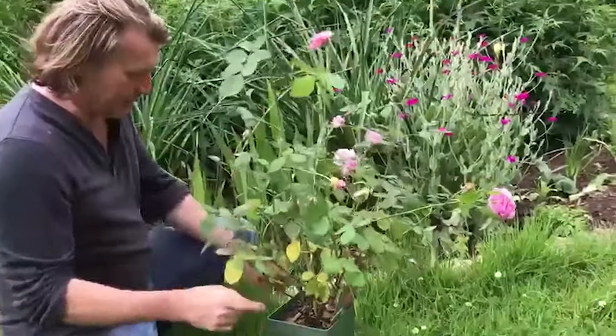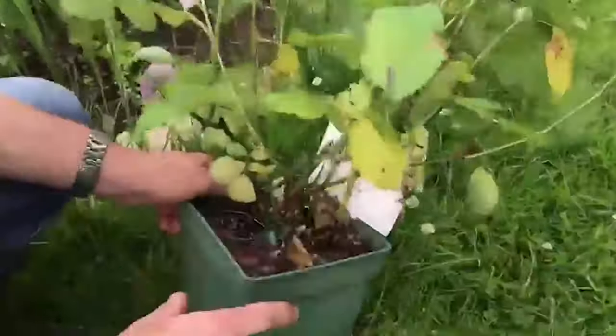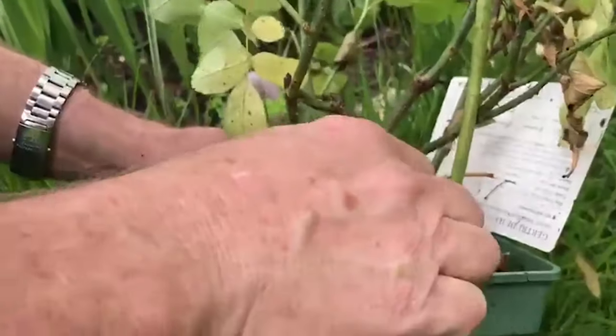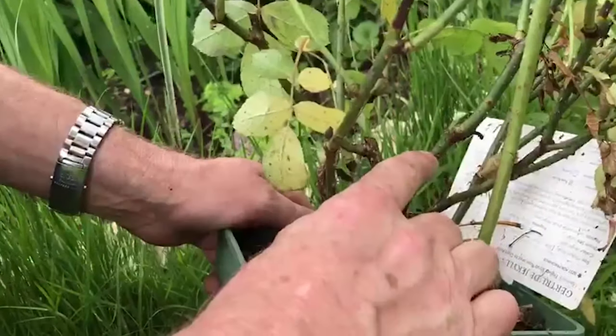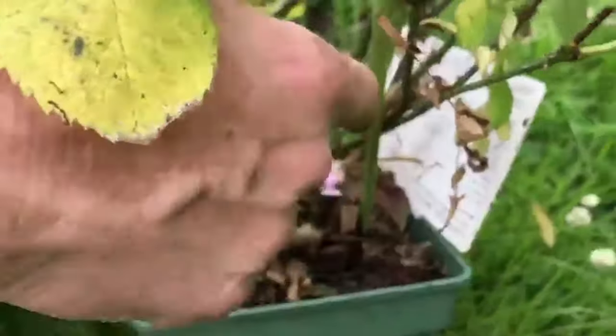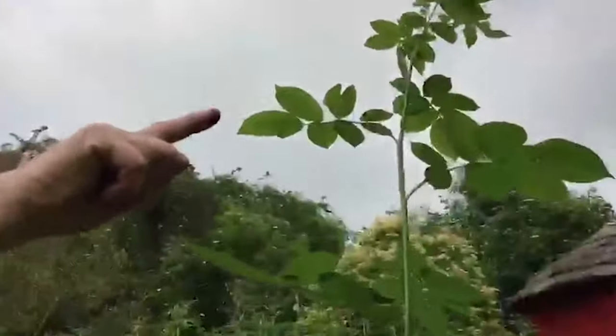Now, there's a sucker growing out from it. A sucker really is where the top part of the rose is different from the roots. It's got a very strong root and a very ornamental top. But occasionally the root sends up part of its original form. And you can see it there — it's quite obviously different, it's a different colour stem to the rest of the rose. And the energy of the sucker is so much more. Look how much it grows well above. It's a bit of a giveaway.